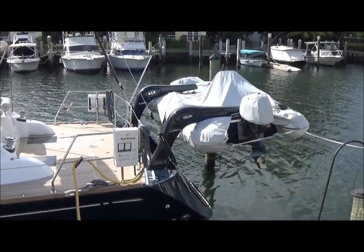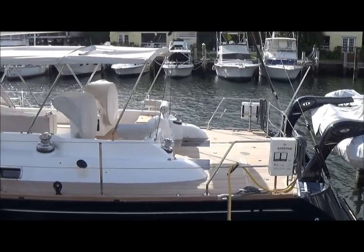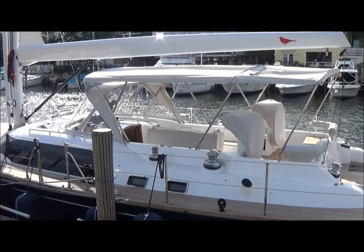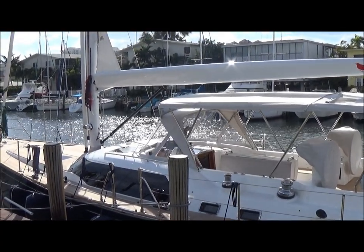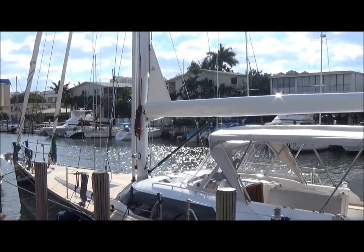Now looking at the port side of Redbird. Moving forward, you can see the port step between the winches to access the cockpit, the stylish wraparound windows, and the long low-slung foredeck leading to the bow with stem head and double anchor platform.